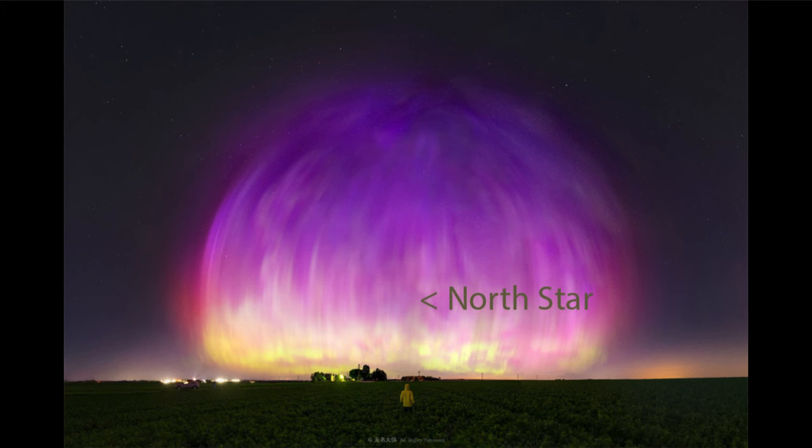Oxygen, when excited, gives off specific colors. It gives off a distinct green in many cases, but in this case it can also give off other colors much higher up.